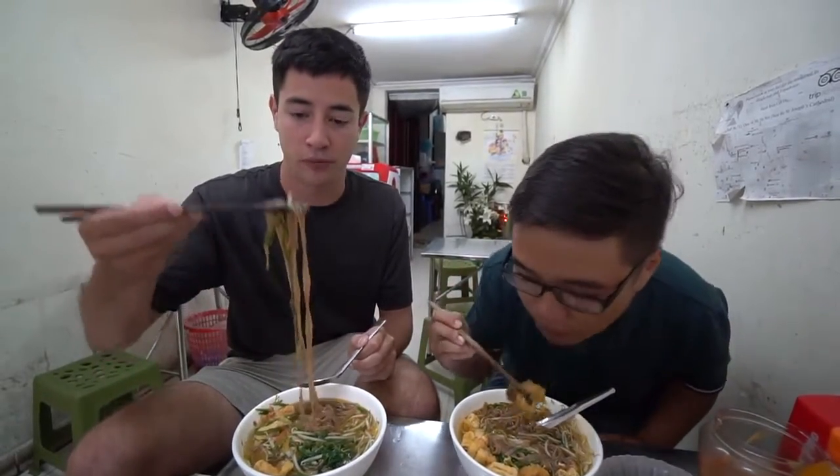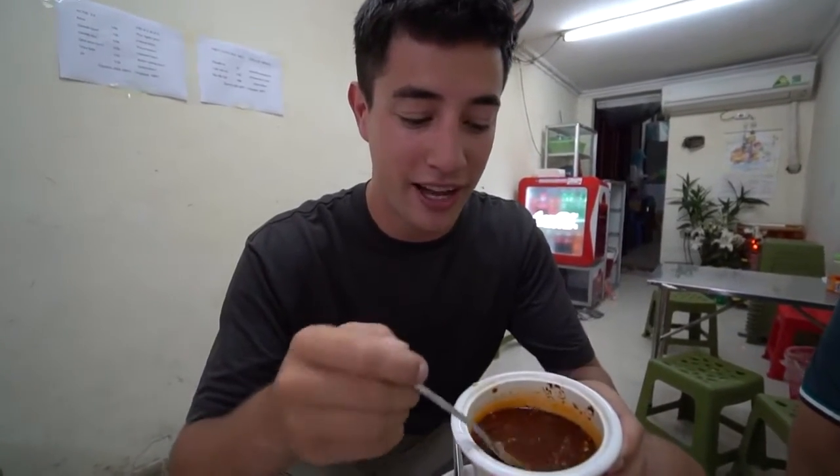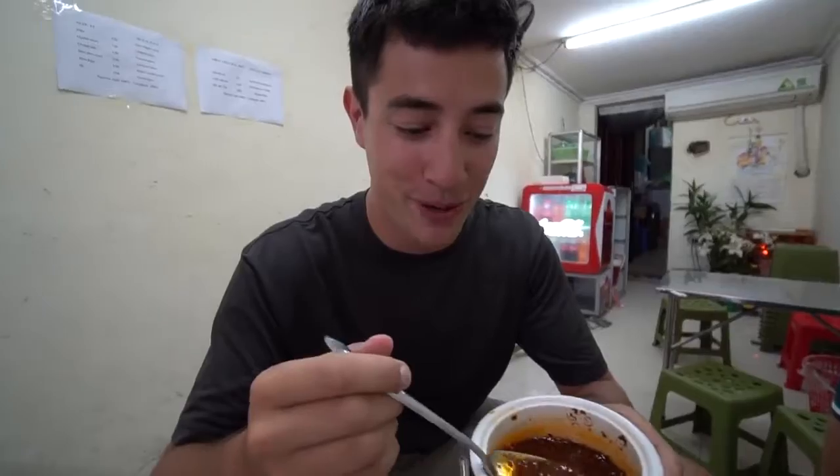They use different fish in different restaurants, so we're not really sure what fish it is. Oh man, this is super satisfying — it's a hearty bowl of noodles. There is some chili sauce on the side of the table which we are going to add a little bit of, and it looks pretty spicy.